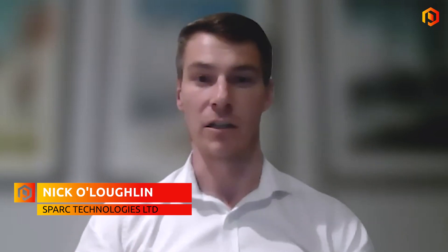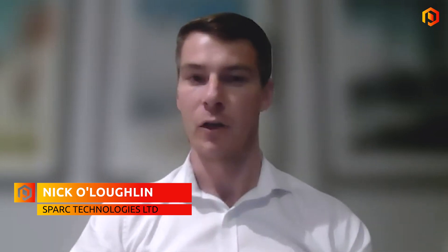Thanks, Stephen. Spark Technologies is, as the name suggests, a technology company based in Australia. We're focused on two key areas of technology: novel green hydrogen production via a process called photocatalysis, where we have a joint venture with Fortescue Limited and the University of Adelaide. And we are also experts in graphene and graphene-based additives. We have a flagship product called EcoSpark, which is for the protective coating market.